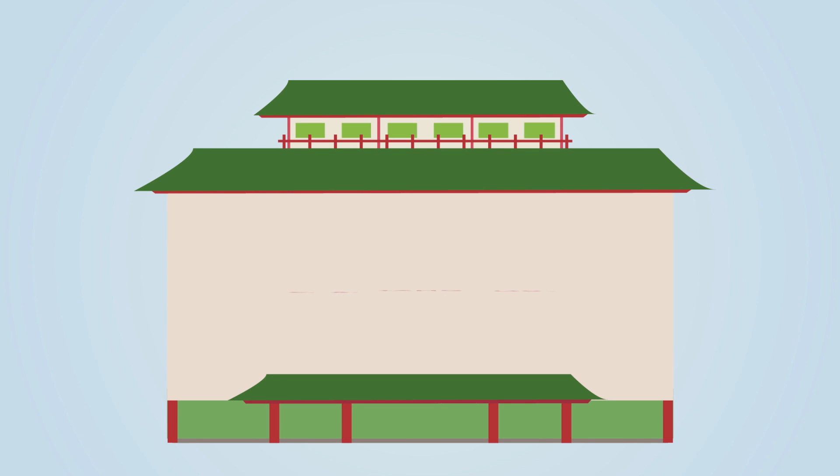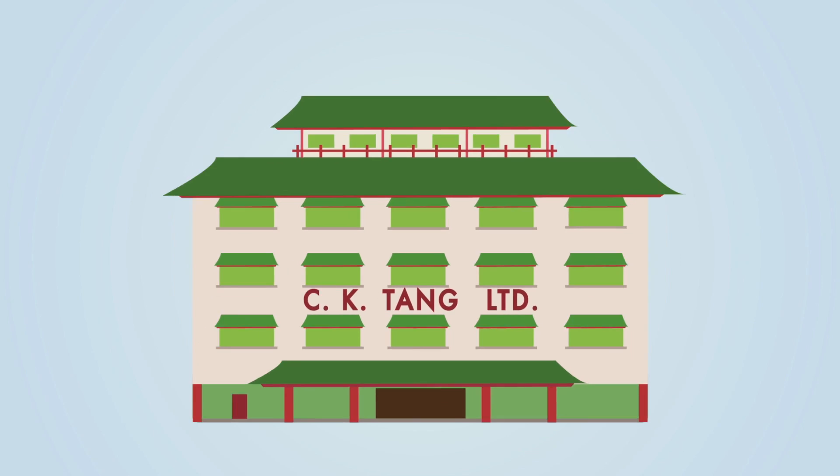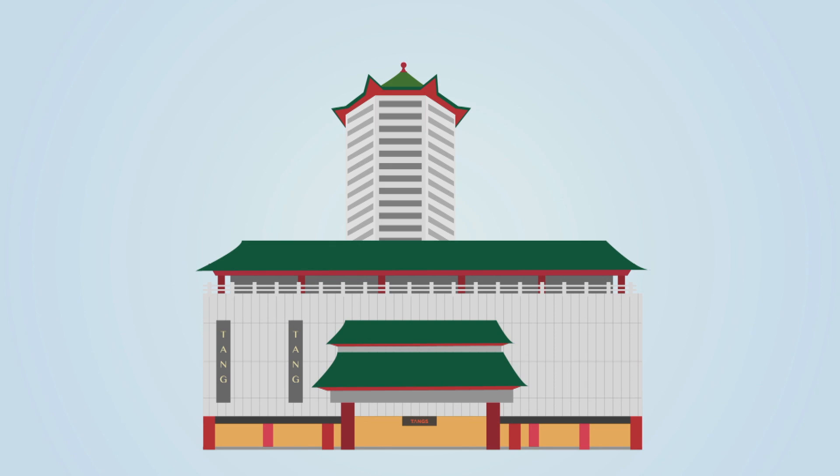The first Tangs Plaza, known as C.K. Tang, was built in 1932 and located at River Valley Road. In 1982, the new Tangs Plaza was relocated to Orchard Road. Today, it is one of Singapore's most iconic shopping malls.